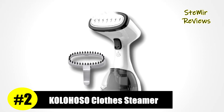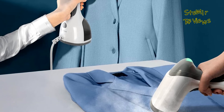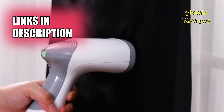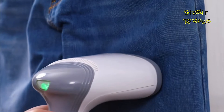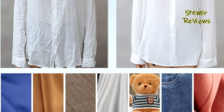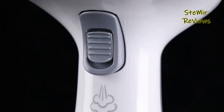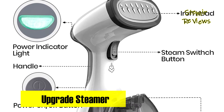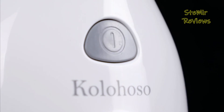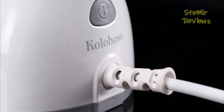Kolohoso has made a significant mark in the fiercely competitive clothes steamer market, securing a well-deserved second place with a product that sets new benchmarks for versatility and user-friendliness. This handheld steamer boasts a formidable 1500 watts of power and an impressive 30-second rapid heat-up time, offering a high-temperature spray of 25 g/min that's safe for all fabric types — from delicate silk to robust cotton and wool. The advanced electronic pump system ensures a leak-proof operation, allowing you to steam at any angle.